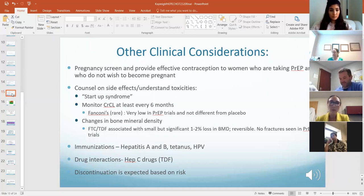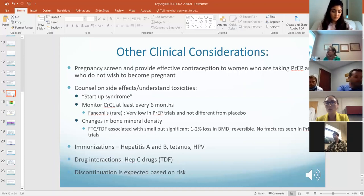PrEP is not approved for pregnant women. For women on PrEP, make sure they're screening for pregnancy and are on contraception. If they have an HIV-positive partner and are wishing to become pregnant, that's going to be an individual case-by-case discussion. Counsel on side effects — including the renal toxicity potential.